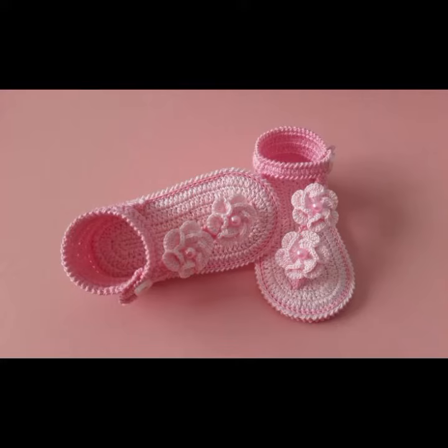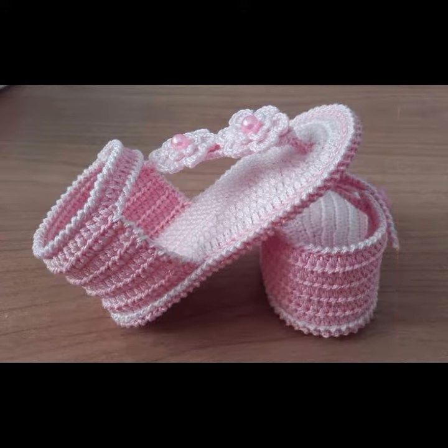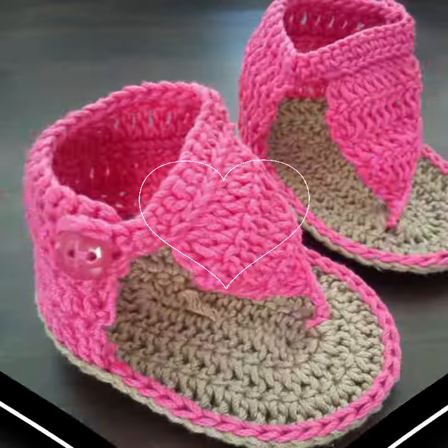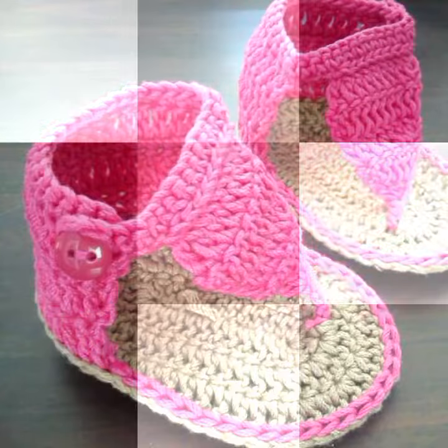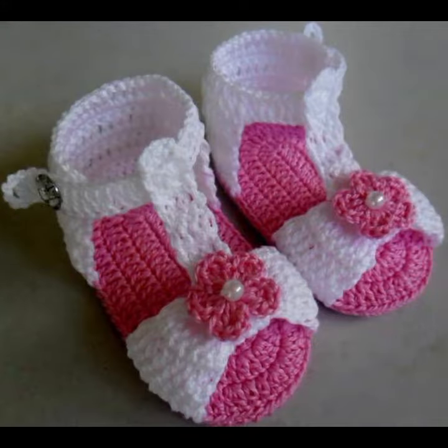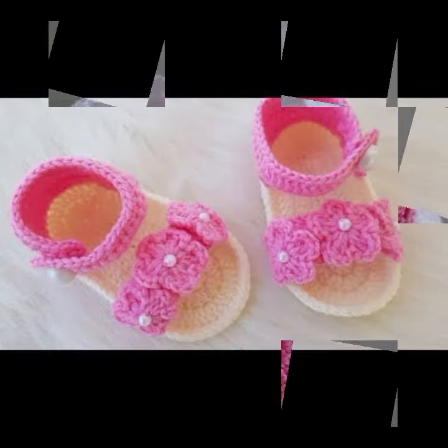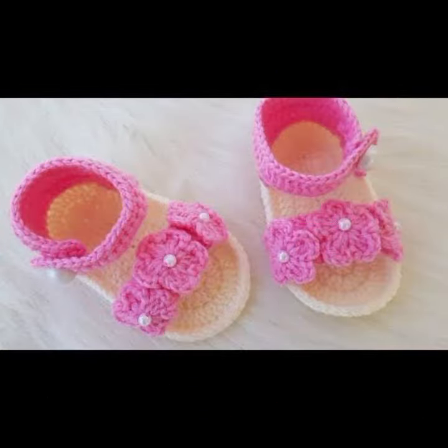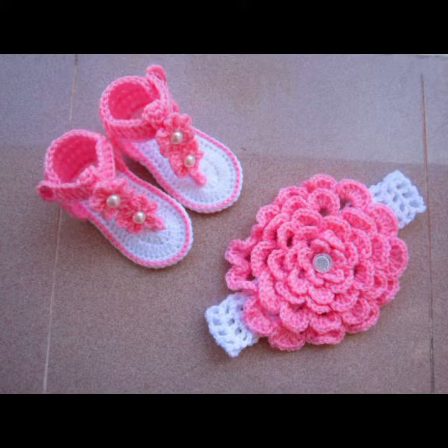Hello friends, welcome back to my channel. Today I will talk about a more stylish and gorgeous collection of the most wearing and most demanding baby collection — baby crochet sandal designs. Different designs, different ideas, different color combinations and contrast for you. I am back again with the most stylish, most demanding collection of baby crochet sandals.